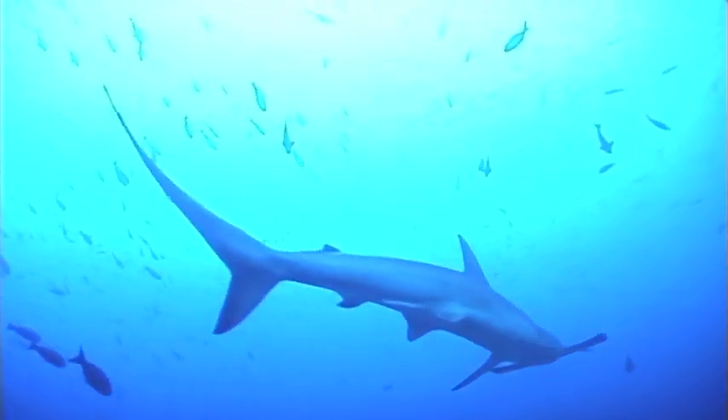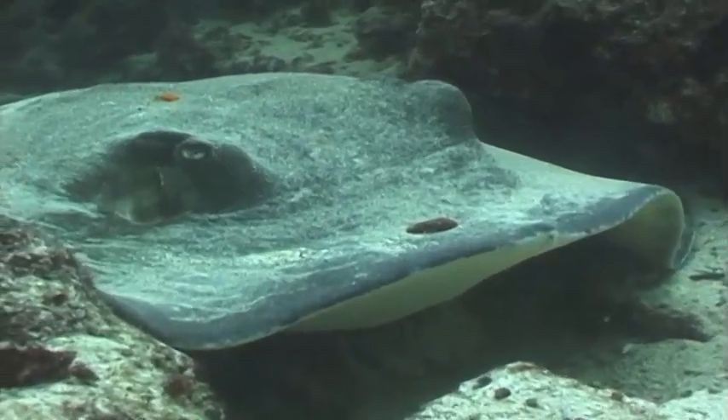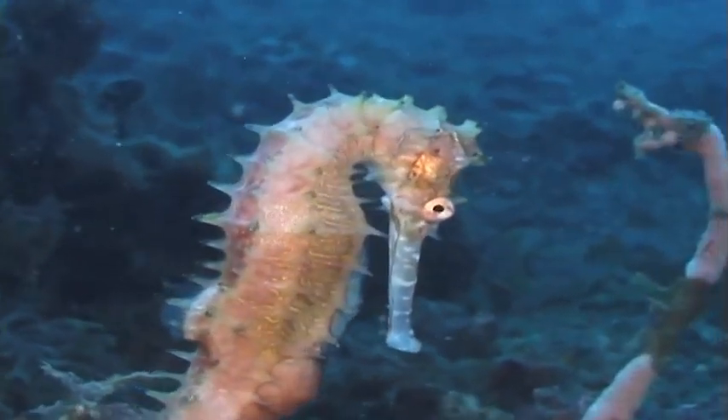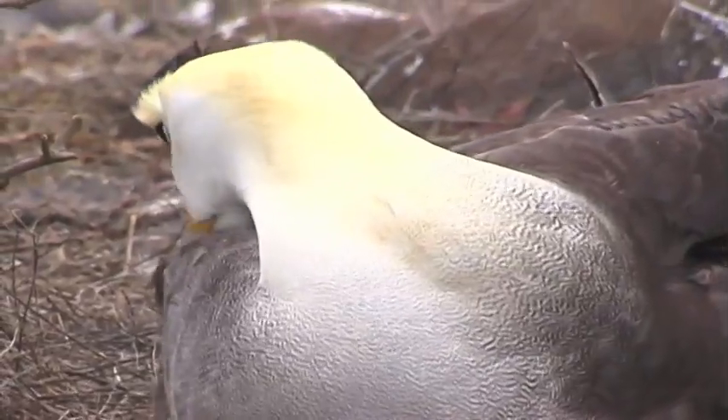Sharks and rays do not have any bones in their body — their skeletons are made out of cartilage. Fish have bones. Birds have bones. And so do you.